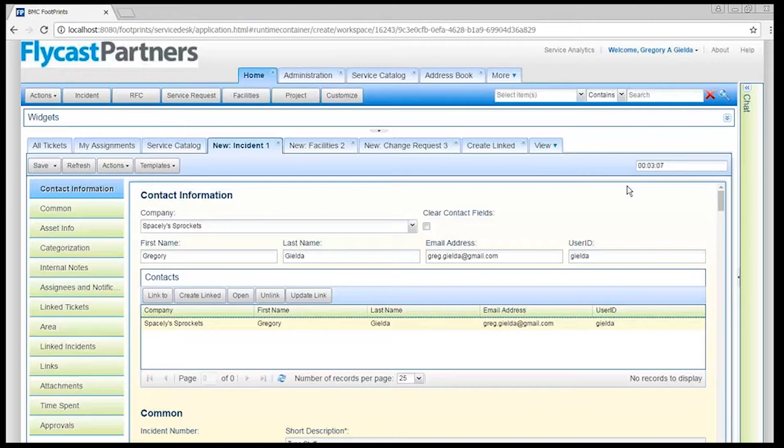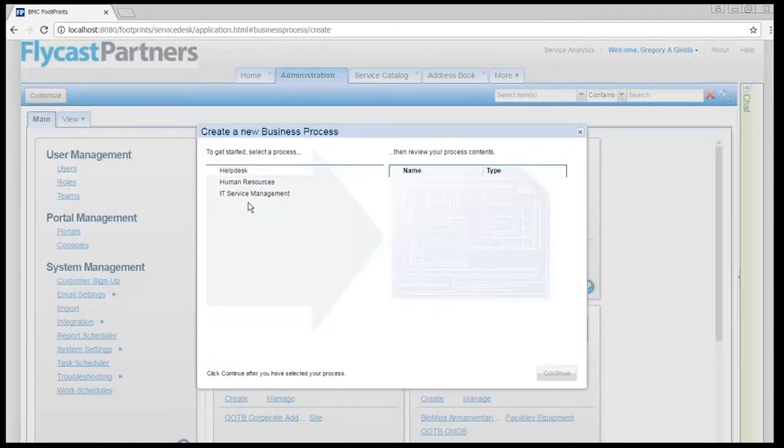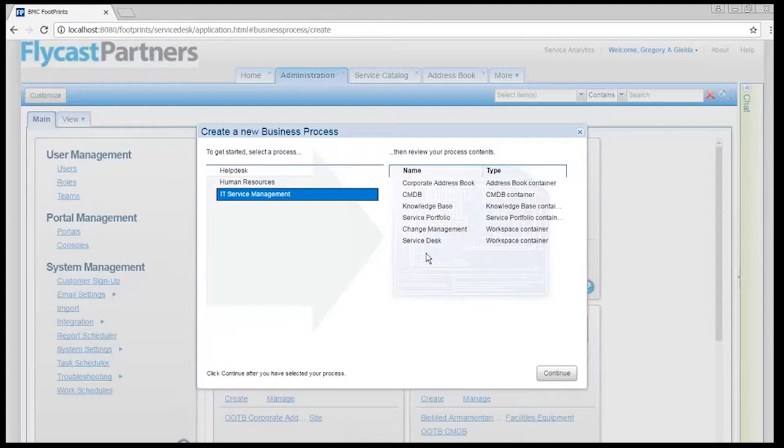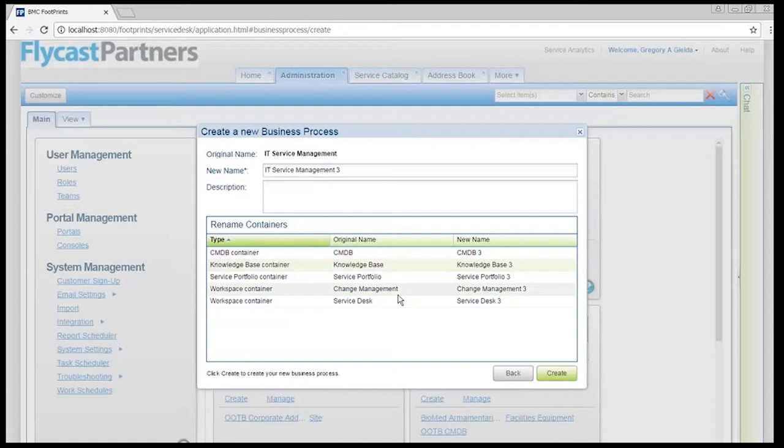The rest of the work is managed by your administrators. In Footprints, administration is done with your mouse. Whether you're setting up entire new business processes — in my case I built the IT service management business process, which gives me my configuration management database, service portfolio, service catalog, incidents, changes, and service desk work — it builds all of this as a wizard. Honestly, it was this easy: I told it I wanted a new address book, clicked continue, and if I click Create Now I can name everything anything I want, include descriptions, and click Create. Footprints builds all of these containers for me in about six minutes. No coding, no scripting.